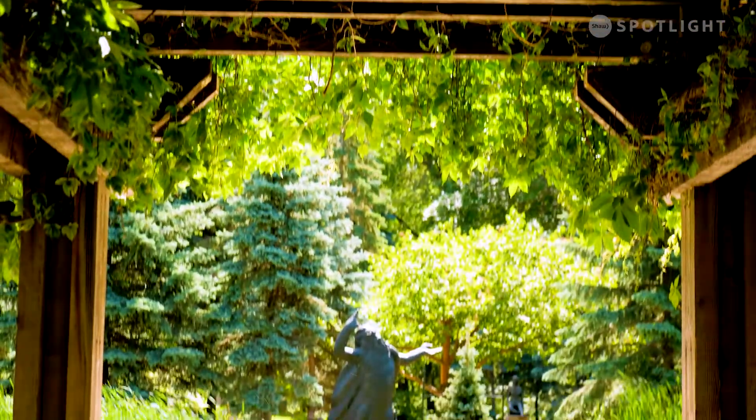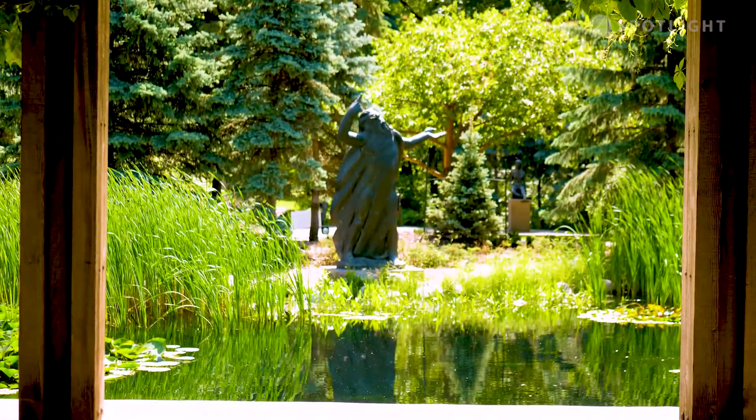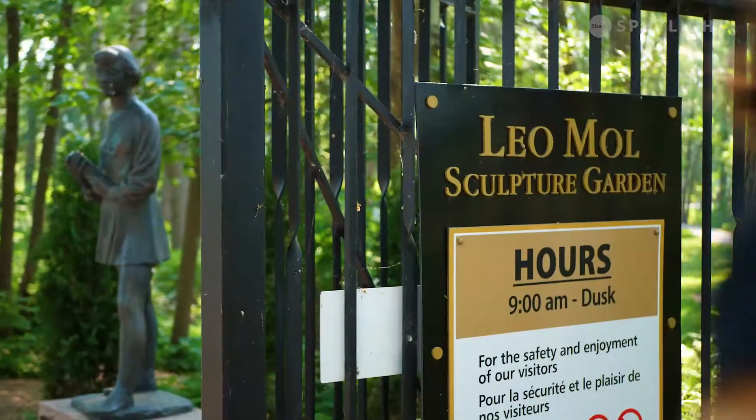The garden itself people love because it's a beautiful sort of respite in the heart of the city, and some people just love it.